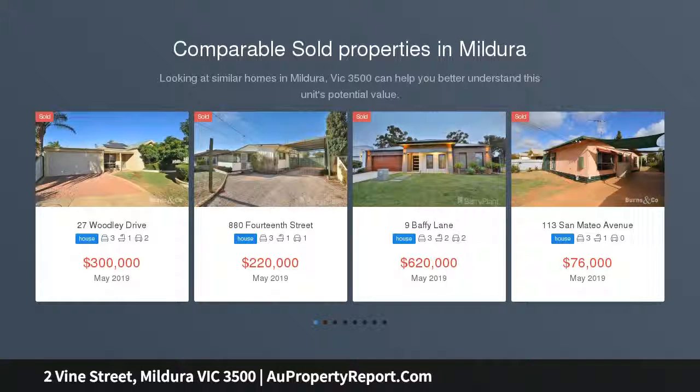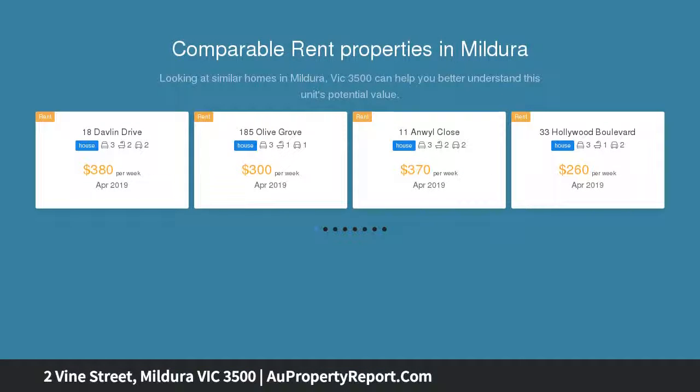This attention-seeking home is situated only a few blocks from Mildura's CBD, on a no-through road with very limited traffic.